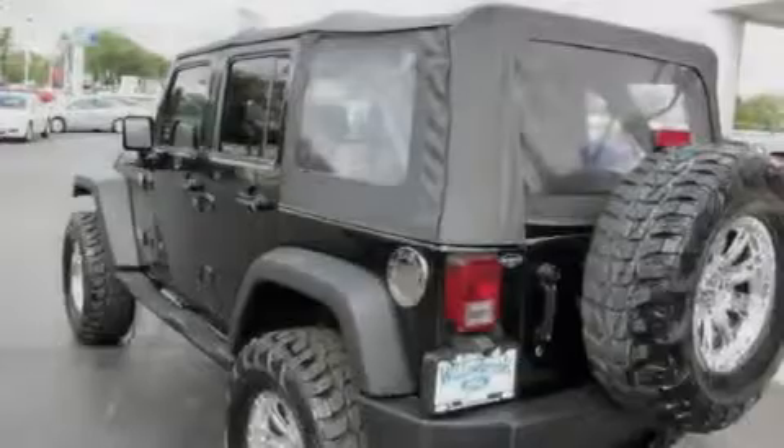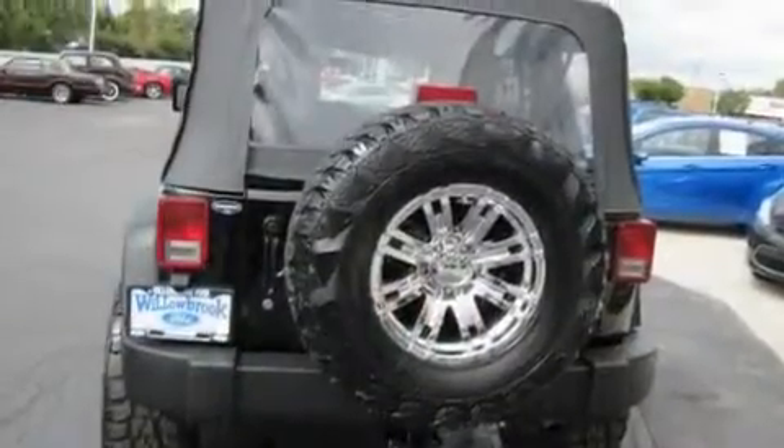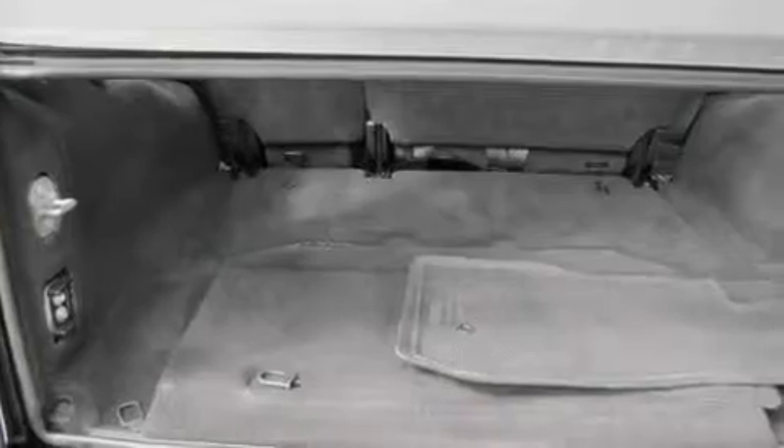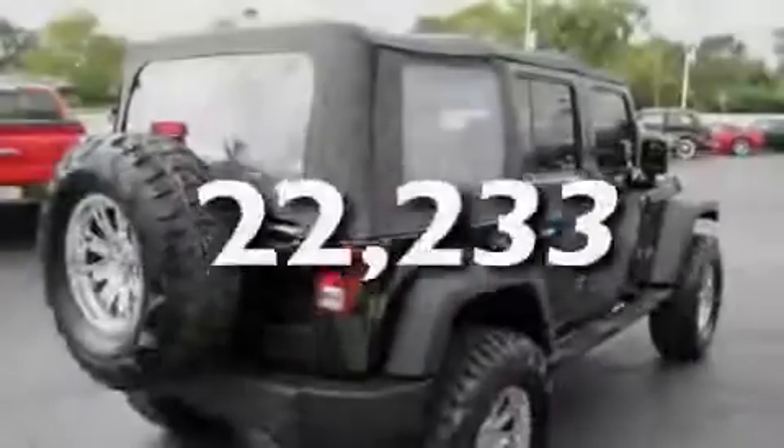Its top features include fold-down rear seats, cruise control, a CD player, a trailer hitch receiver, chrome wheels, running boards, tinted glass, a traction control system, an anti-lock braking system, and this vehicle has fewer than 23,000 miles on the odometer.